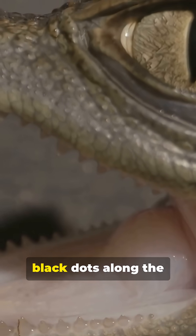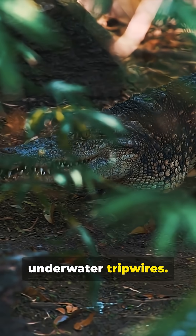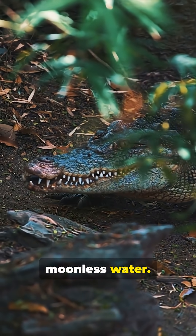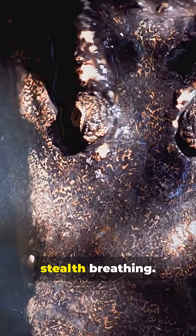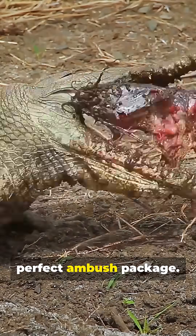Look closer and you'll see tiny black dots along the jawline — pressure receptors like underwater tripwires. They sense ripples, letting the croc hunt in murky, moonless water. A low, flat skull reduces drag. Eyes and nostrils on top allow for stealth breathing. A tail that fires like a spring. You've got the perfect ambush package.